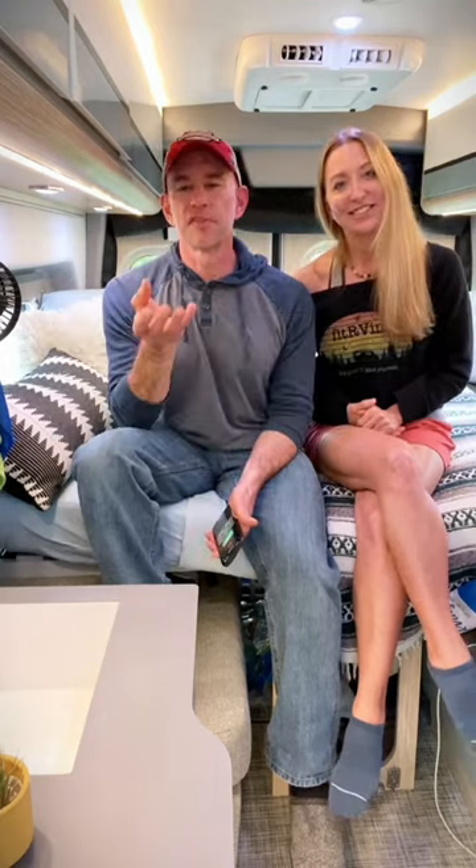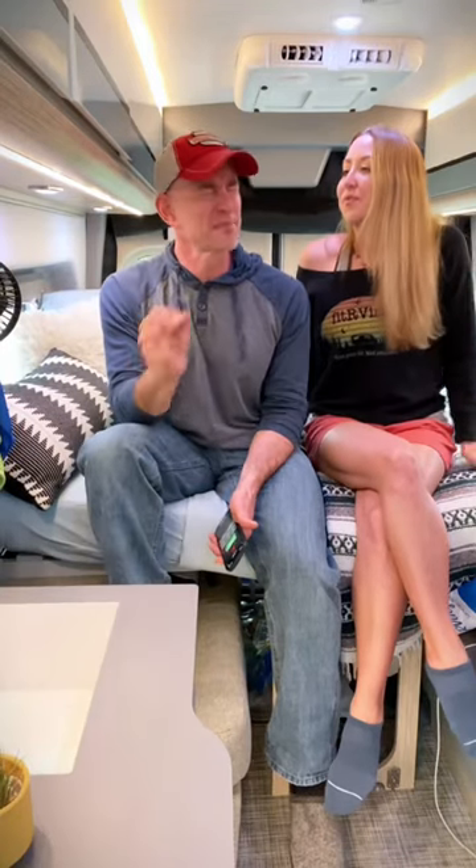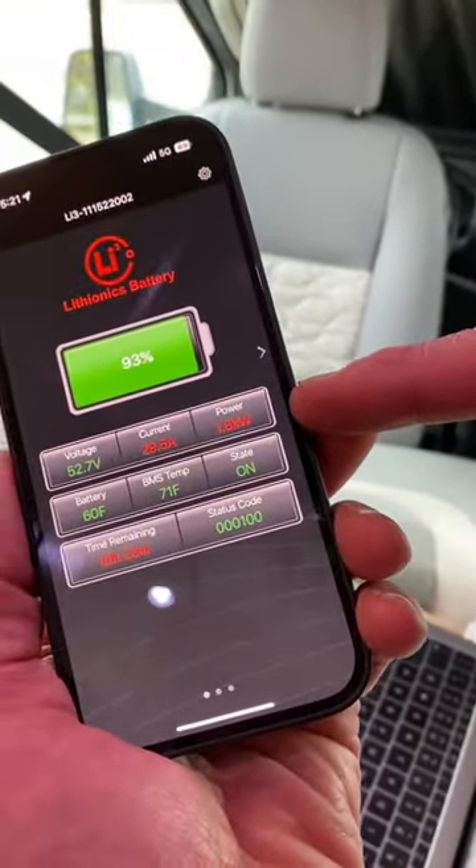The heater is pretty interesting in here. It's all electric, and you don't usually see that — usually you get a propane heater or something. That's because electric heaters require a lot of power. The one in here uses about 1500 watts when it's running, and I can see that here on the Lithionics battery app.